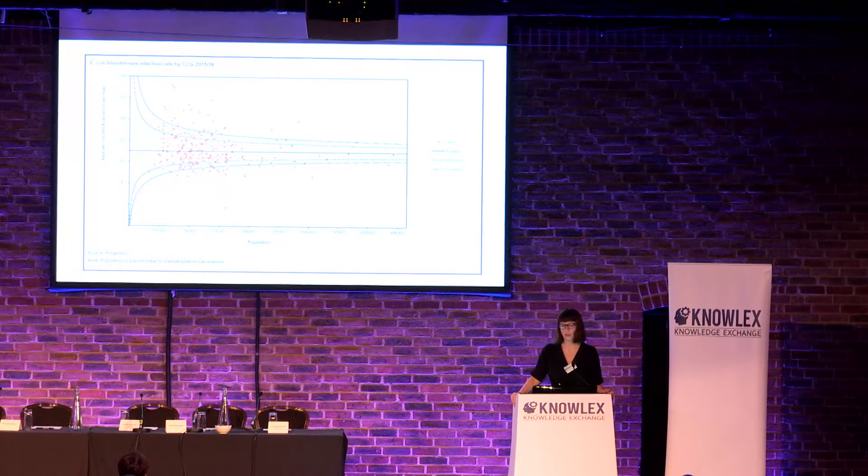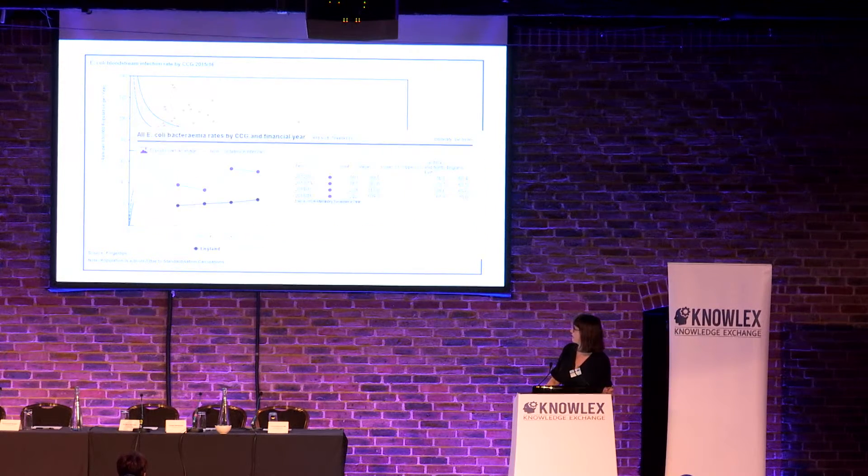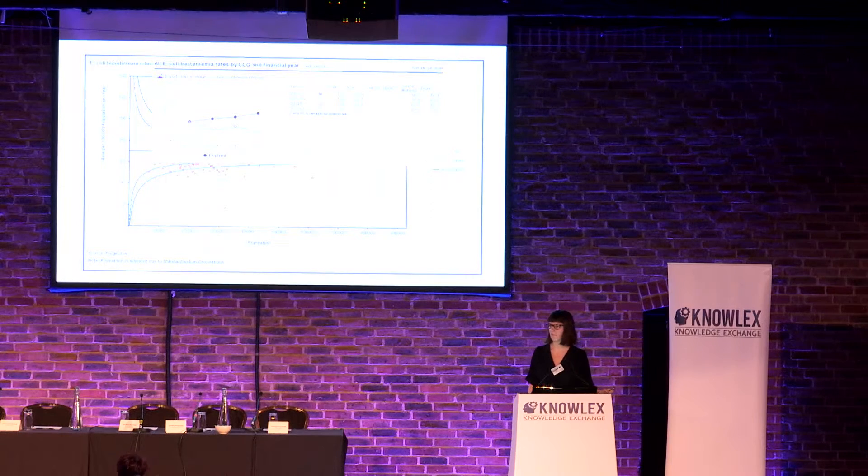This is data from the PHE Fingertips portal looking at E. coli rates by clinical commissioning group, and it highlights a large variation between CCGs. Why are some CCGs much higher than the national average for the rate of E. coli bloodstream infections and continuing to increase? Do CCGs look at this data and consider what the causes are? And why are some getting better? We need to learn from organizations that have reduced their infection rate over time. In the NHS we're very good at taking things up and running with them, but we need to learn better from our partners.